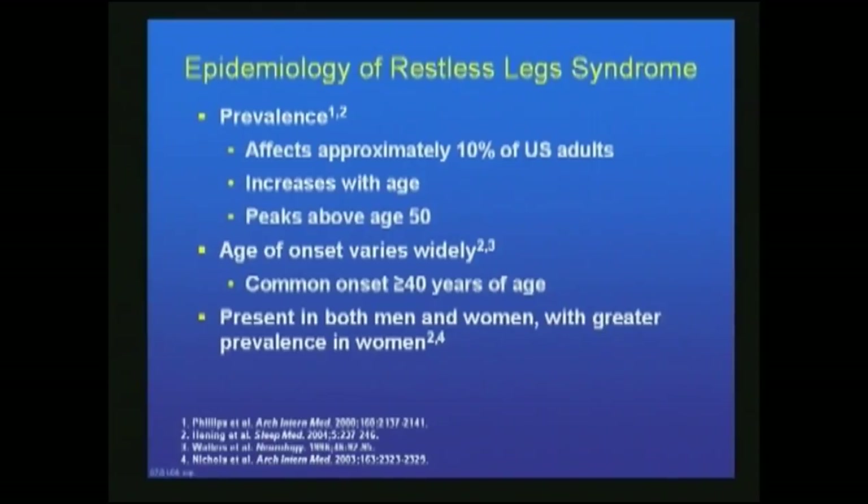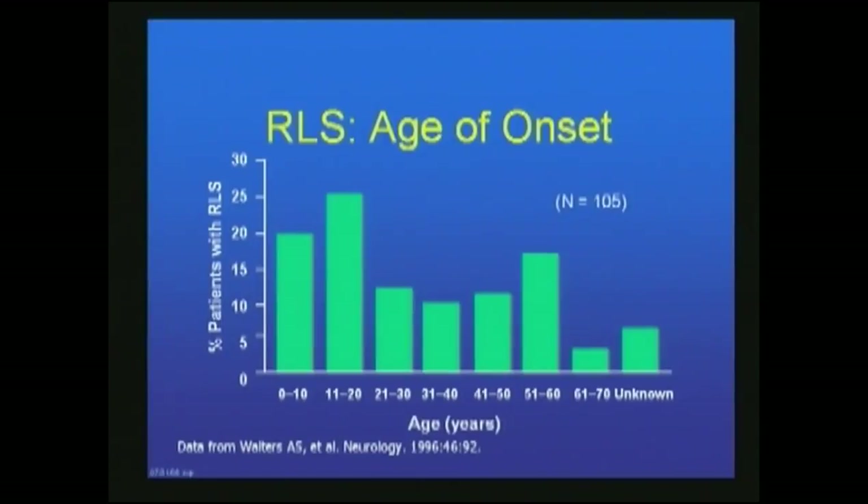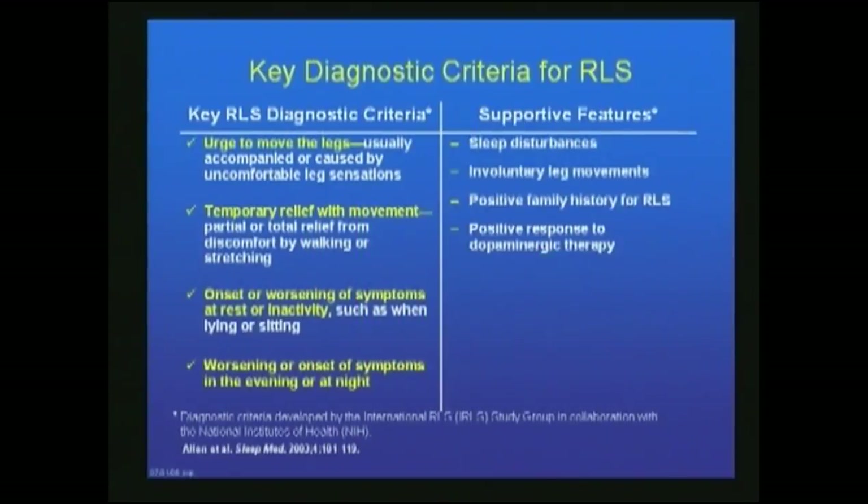The prevalence is 10% of the population. It increases with age and peaks in incidence at about age 50. The onset varies widely but does occur in young children, and can affect both men and women at any age — and is oftentimes greater in women. The graph shows that about 20% of patients have onset in the first decade, about 25% in the second decade, and so on. It's a disease of all ages.